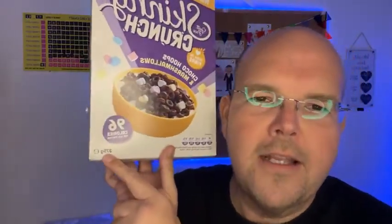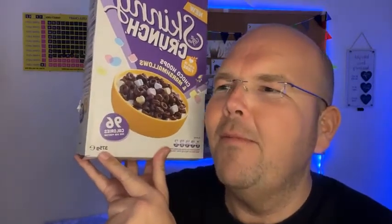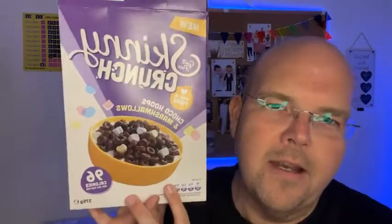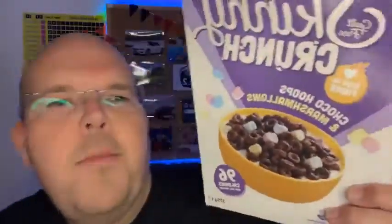375 grams in this box. Looking on the Lucky Charms website, there is 297 grams in a normal box — so it's a bigger box and it's half the price. So what is there not to love about Skinny Crunch?